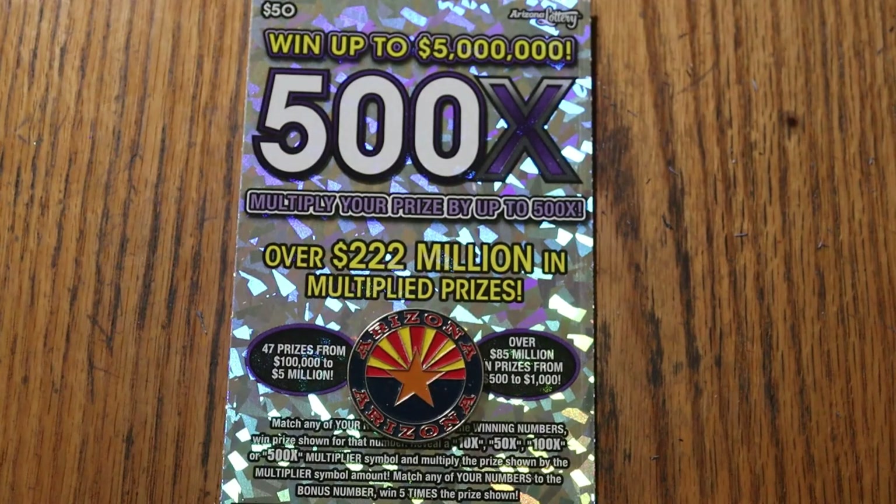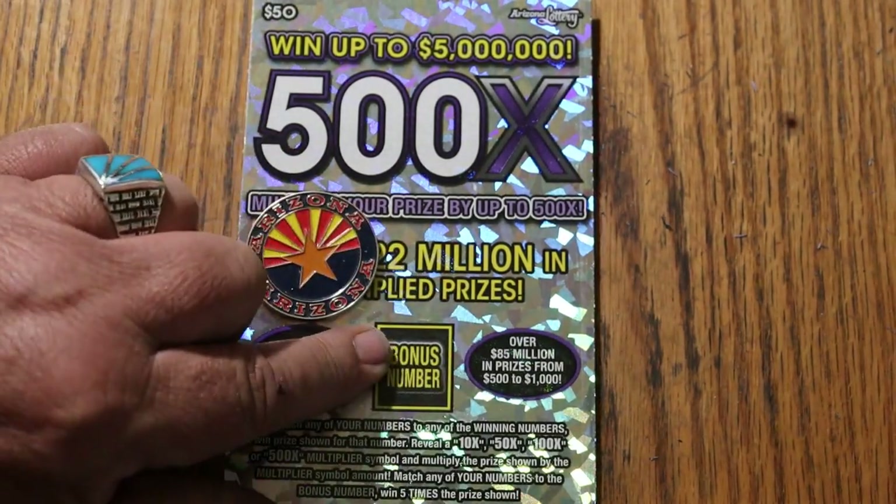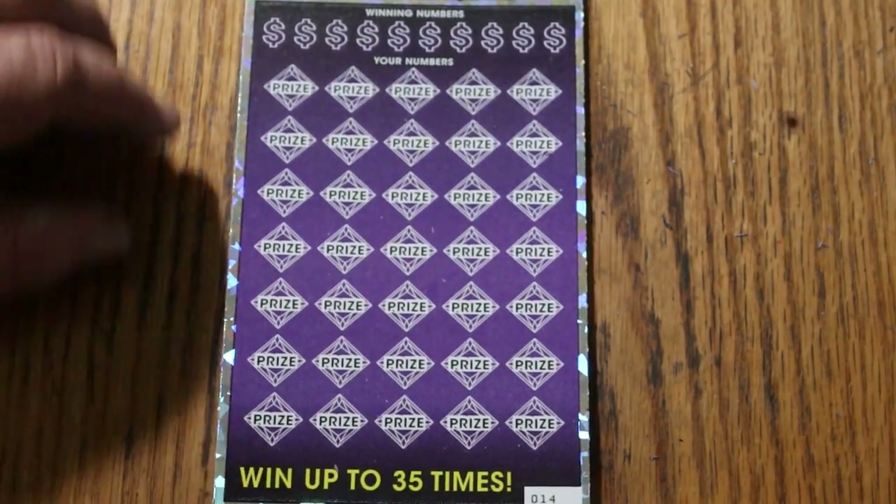It's a simple match-your-number game — match the winning number, find the multipliers at 10, 50, 100, or 500 times, or the bonus number for 5 times. Or if you're very lucky, you'll get that 'win all,' which I have yet to find.